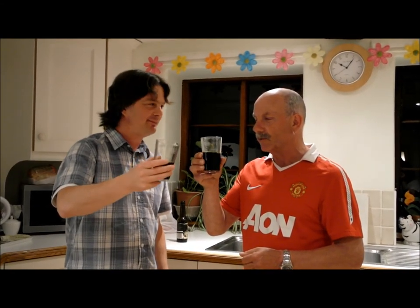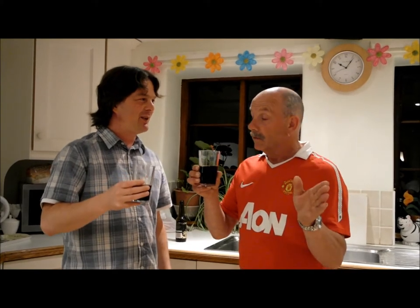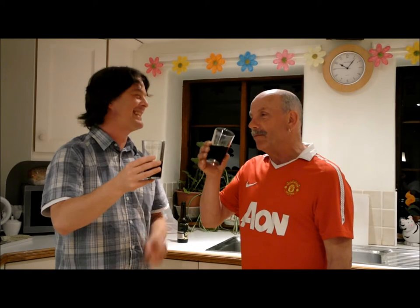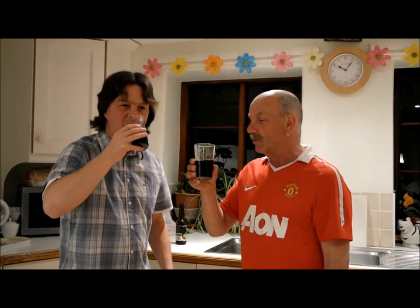It's one of those beers that you just want by a log fire — sit back with a third of this and warm yourself up. Beautiful, beautiful beer. Absolutely wonderful.